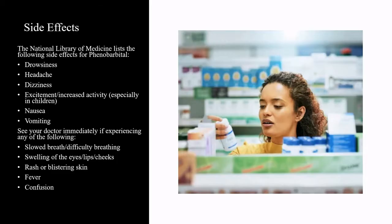The National Library of Medicine lists the following side effects for phenobarbital: drowsiness, headache, dizziness, excitement or increased activity especially in children, nausea, and vomiting. See your doctor immediately if experiencing any of the following: slow breath or difficulty breathing, swelling of the eyes, lips, or cheeks, rash or blistering skin, fever, and confusion.